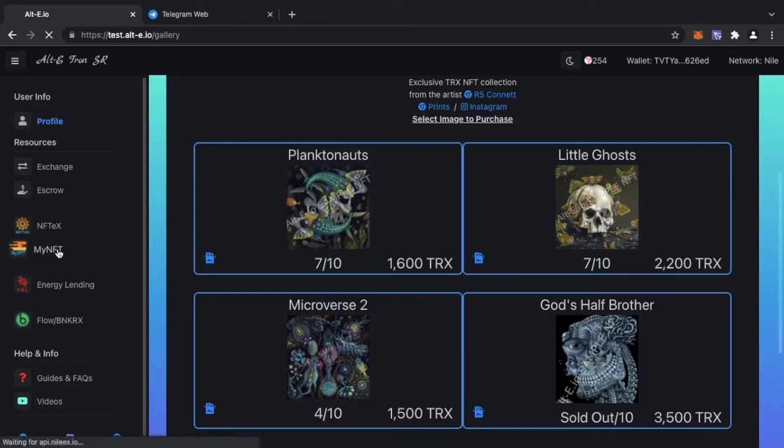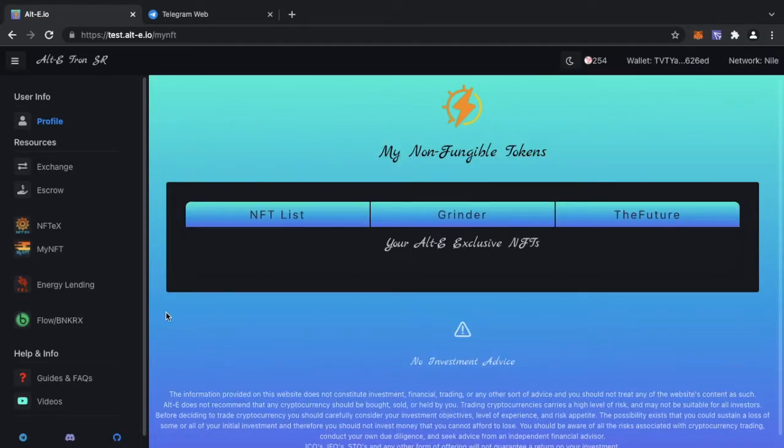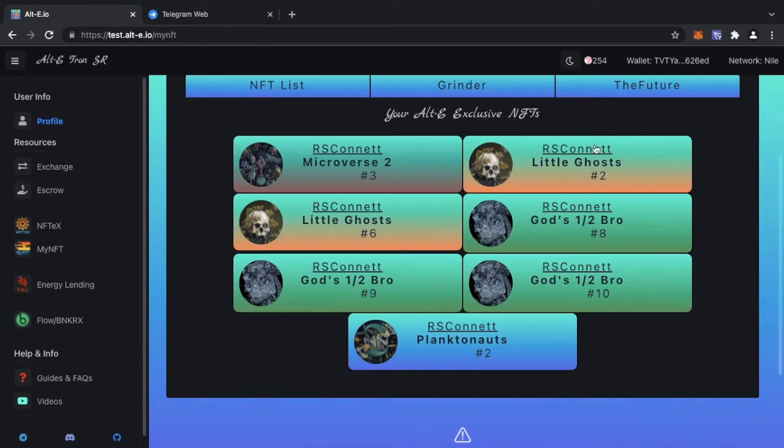Now you can see this updates — the number of mints left and mints sold are reflected. I'm now on mint seven and the price has already gone up by 200 TRX. On the real mainnet there will be 20 mints, all increasing by 100 TRX from mint five onwards. To see your NFTs, click on 'My NFT' — that's where you can list the NFTs you've purchased.